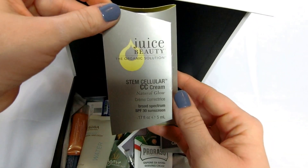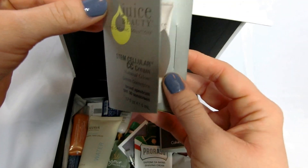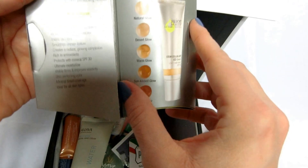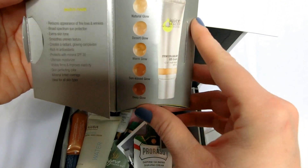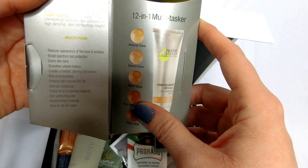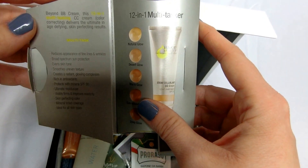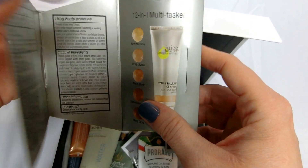Juice Beauty Stem Cellular Cream Natural Glow. Reduces the appearance of fine lines and wrinkles — Lord knows I need that. Approaching 40 here. It's a 12-in-1 multitasking cream, color correcting. So I'll give that a shot.